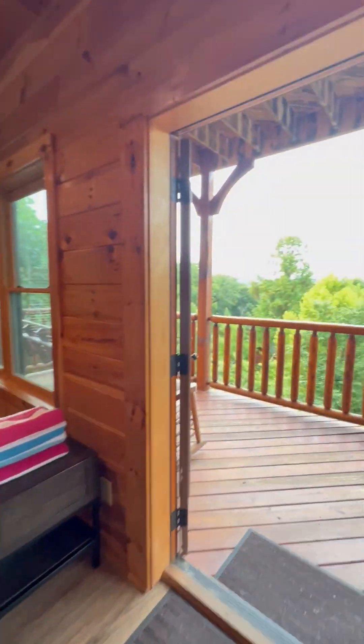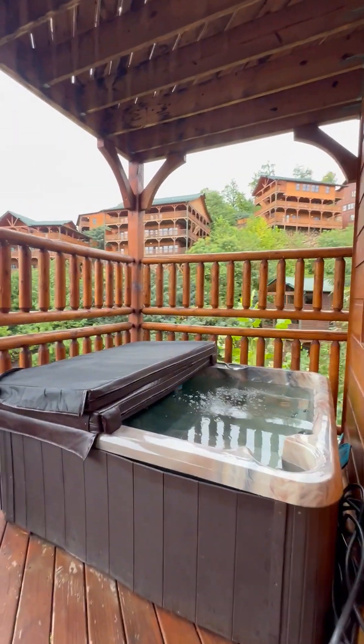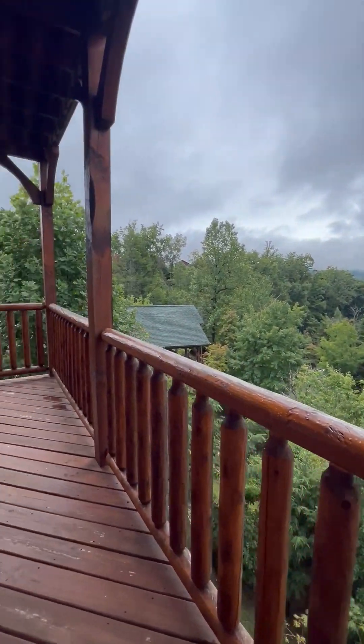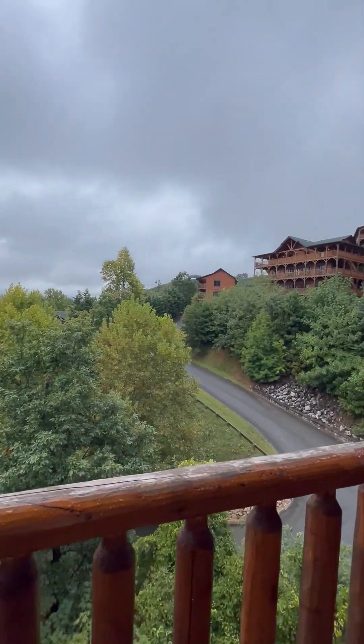The main level decking has the hot tub. We're in Gatlinburg Falls.